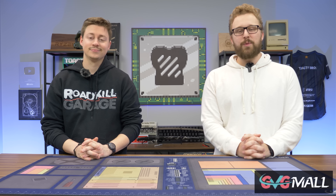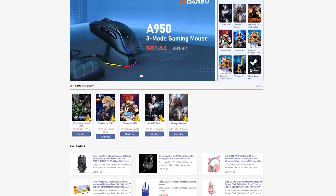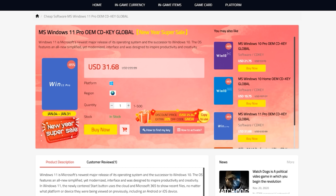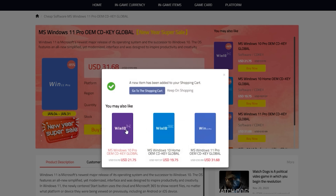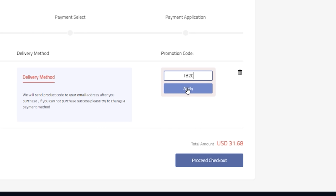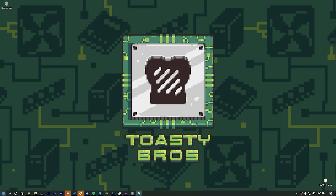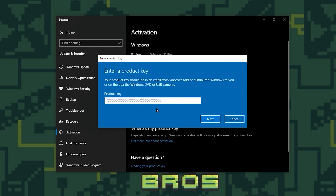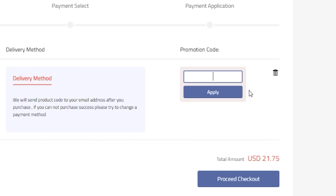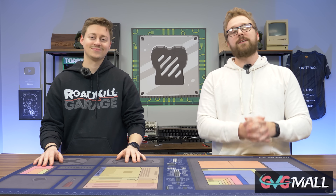Are you tired of your unactivated Windows install on your gaming PC? Today's video sponsor GVG Mall has you covered. GVG Mall is an online marketplace to gain access to really awesome discounted game keys, and more specifically Windows 10 licenses. It is incredibly easy to get your Windows 10 or 11 activation key from GVG Mall. Just use code TB20 to get a special discount, then put that code into Windows and boom — you have an activated Windows copy. We have been working with GVG Mall for several years now and love the reliability. Use code TB20 to save on your next purchase.